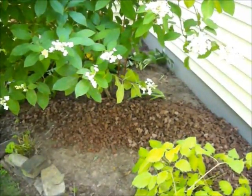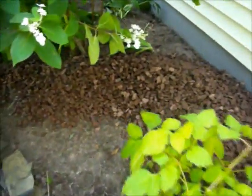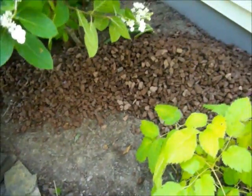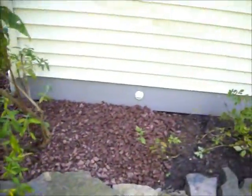Chris Hortzer Landscaping, 215-249-1236, at a property in Bucks County, Pennsylvania. Our crew is just laying down red stone in the flower bed. They removed the existing mulch and are replacing it with red stone — easier maintenance, so they don't have to come back each year and re-mulch it.